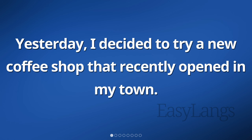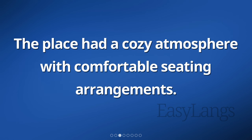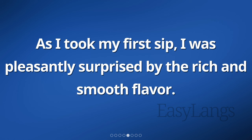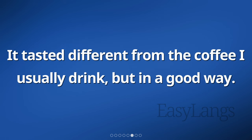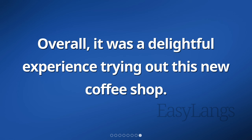Yesterday, I decided to try a new coffee shop that recently opened in my town. When I walked in, I was immediately greeted by the aroma of freshly brewed coffee. The place had a cozy atmosphere with comfortable seating arrangements. I ordered a cup of their signature coffee blend and eagerly waited for it to be served. As I took my first sip, I was pleasantly surprised by the rich and smooth flavor. It tasted different from the coffee I usually drink, but in a good way. I sat there for a while, enjoying my drink and observing the bustling activity around me. Overall, it was a delightful experience trying out this new coffee shop.